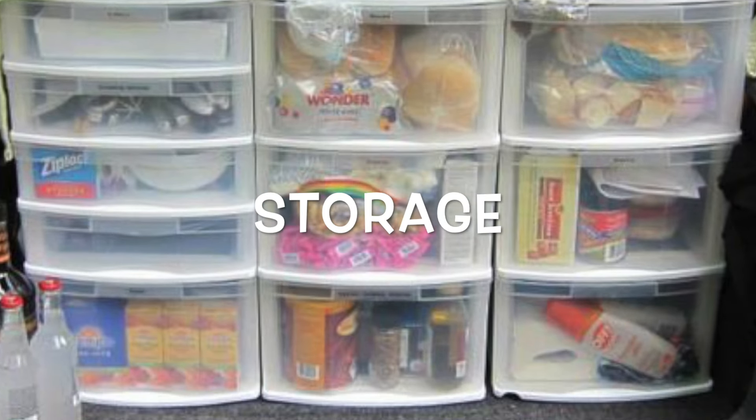Hello and welcome back to Adventures in Pop-Ups. This is the place you come for tips, tricks, hacks and mods to make your camping adventures more fun, more awesome. Today we're talking about camper storage.